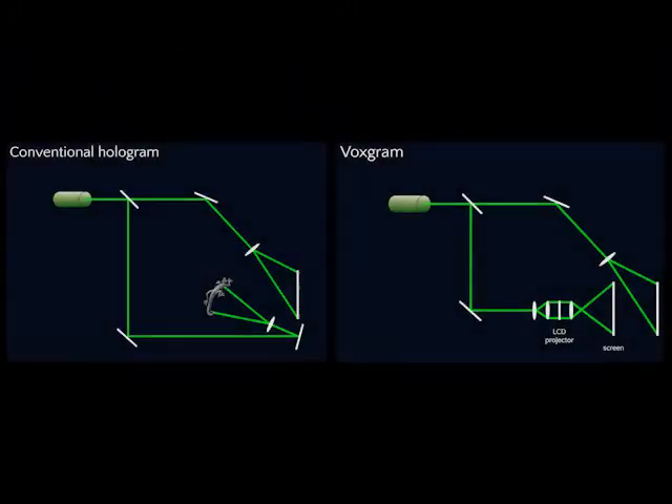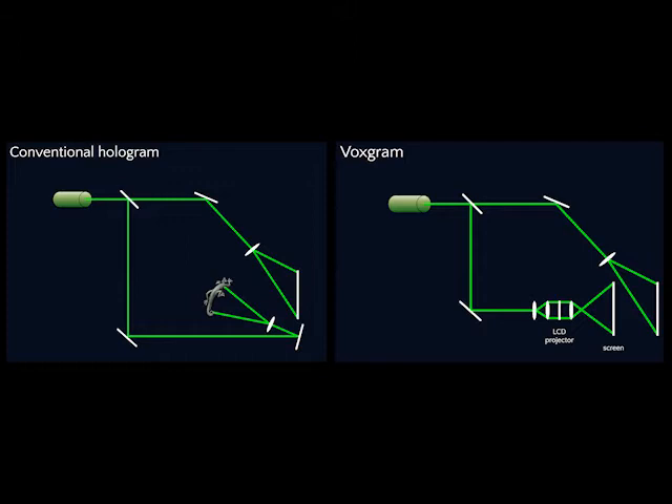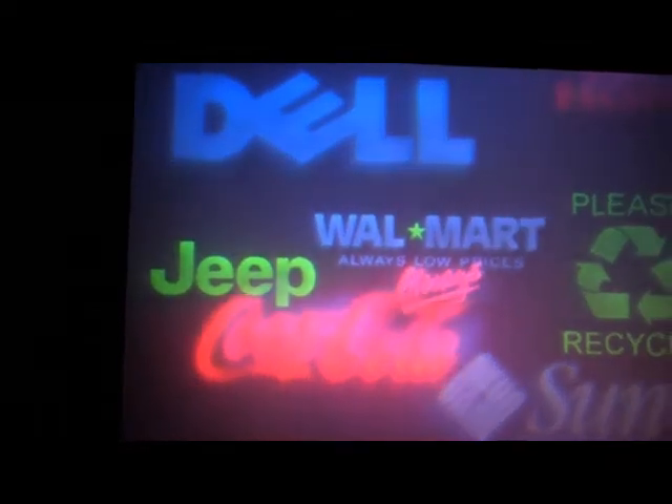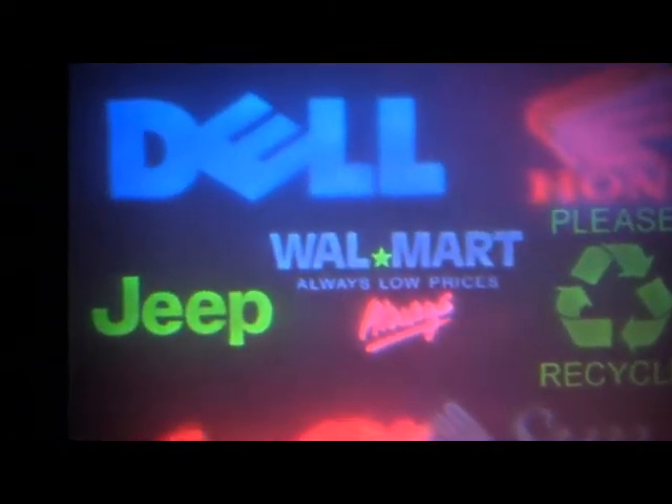Previously, holographers needed to have the physical object present in order to create a hologram. With our process, we now have the ability to produce full-color holograms from digital data. This means a boxgram hologram is limited only by your imagination. Backers will be able to upload nearly any set of three-dimensional data to be made into a custom boxgram.